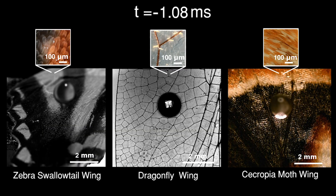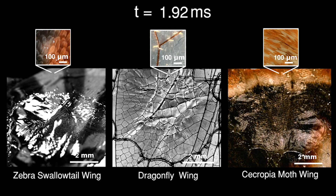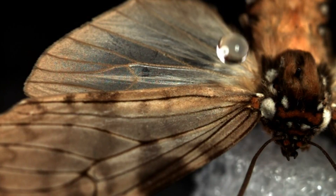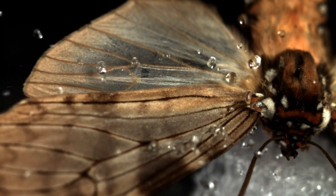Wax is coated on the surface. One thing we find out is that as the high-speed raindrop impacts and spreads on the superhydrophobic surface, they reduce the contact time by shattering into smaller pieces.